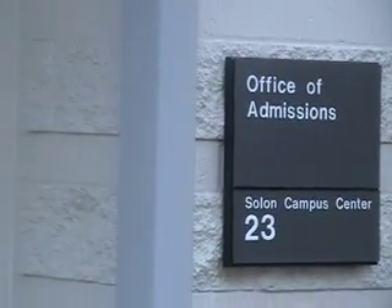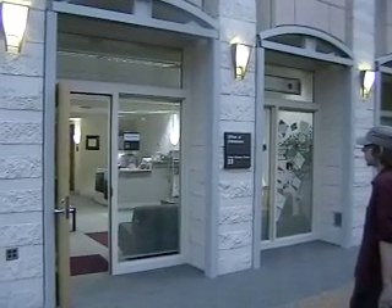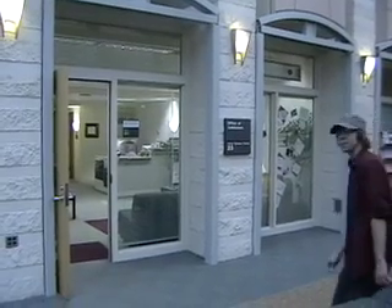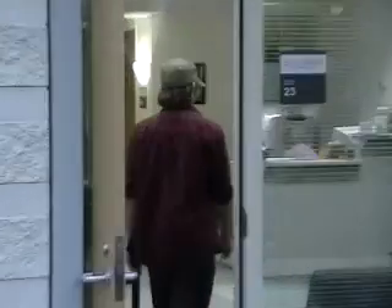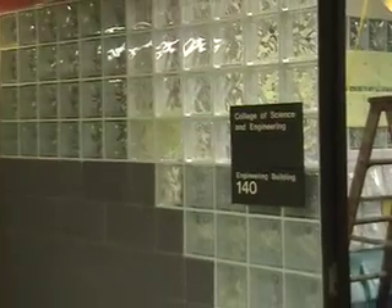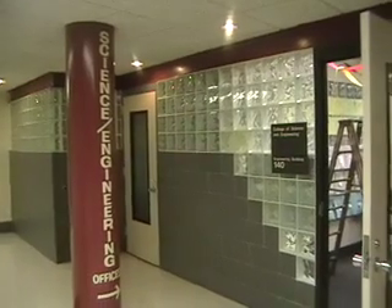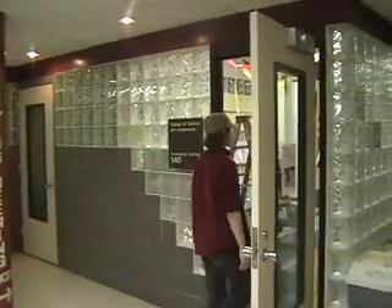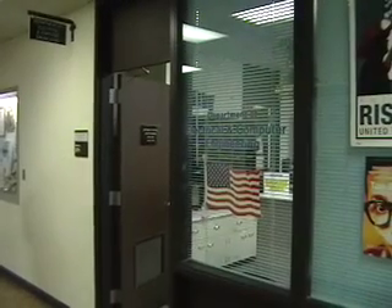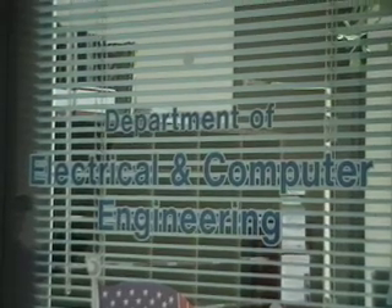If you're looking for more information on ECE at UMD, there are three offices you could check. The first is the Office of Admissions in the Sloan Campus Center, Room 23. Another office is the College of Science and Engineering office in the Engineering Building, Room 140, which can provide more information on required courses for various science and engineering majors including ECE. The last and probably most important office is the ECE office, located in Marshall W. Allworth Hall, Room 271, where you can get in-depth information and schedule a tour or meeting with the department head.